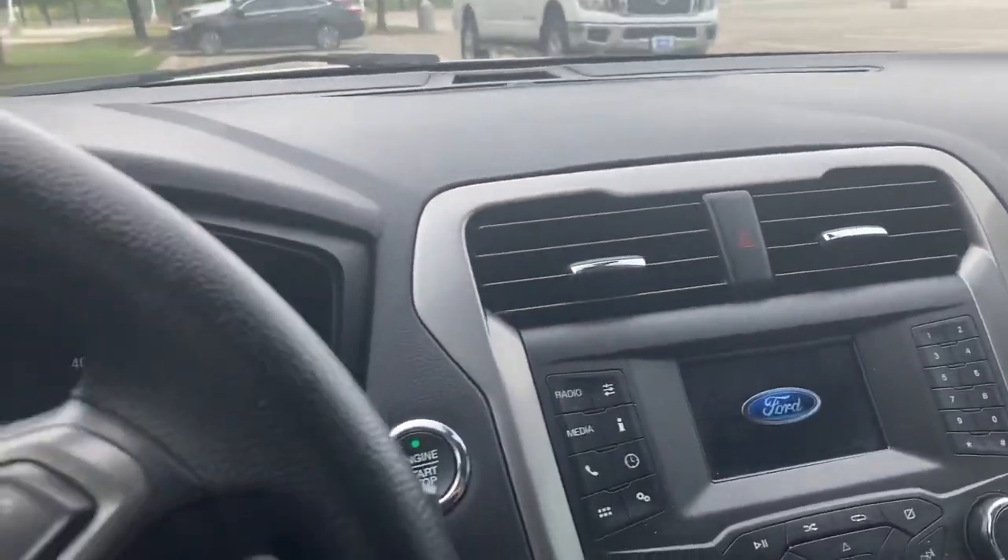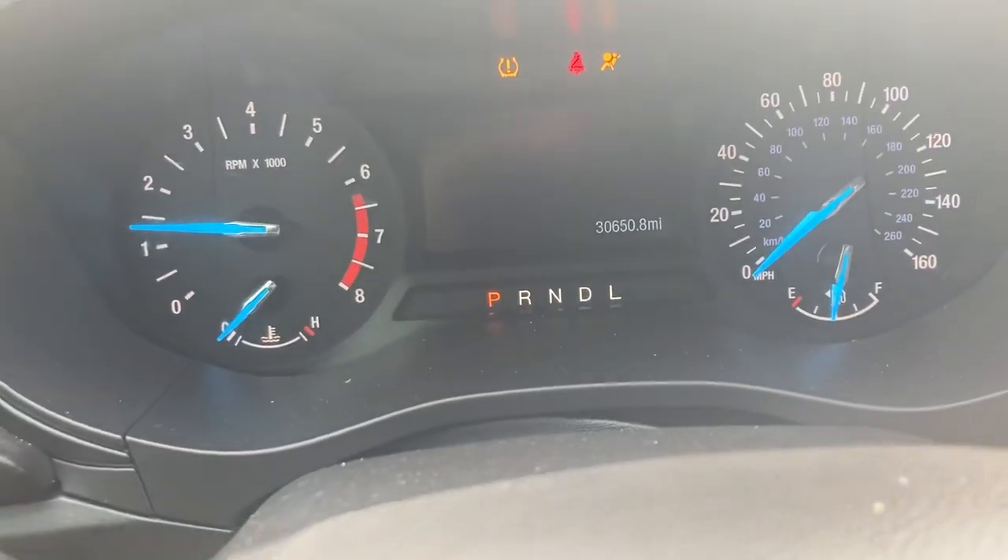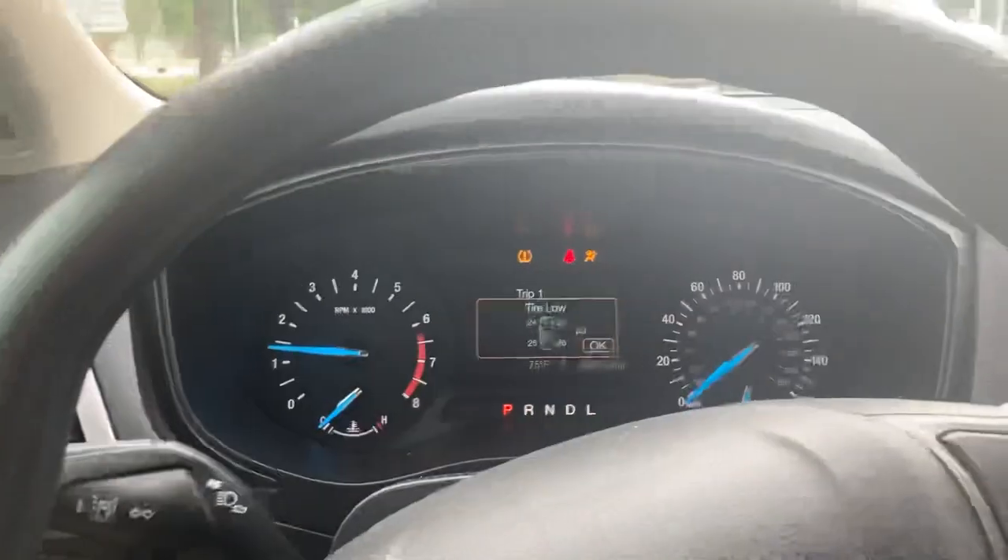Figured I would just hop in and show you around. Got these nice seats — very comfortable in here. Tons of room for you. And you got a nice screen there. Just 30,000 miles on this thing, so it's great value for the money. Got a lot of room up here.